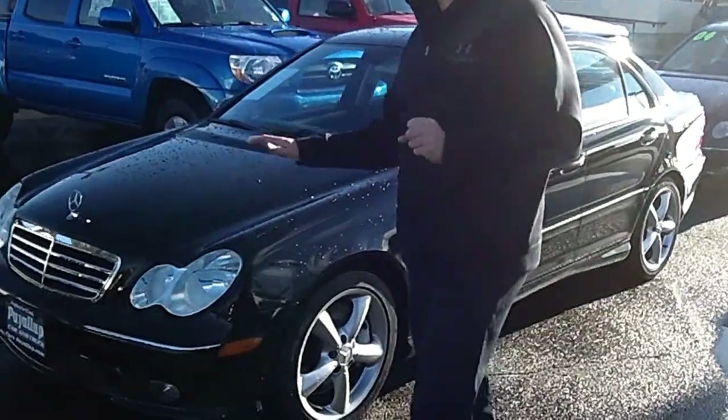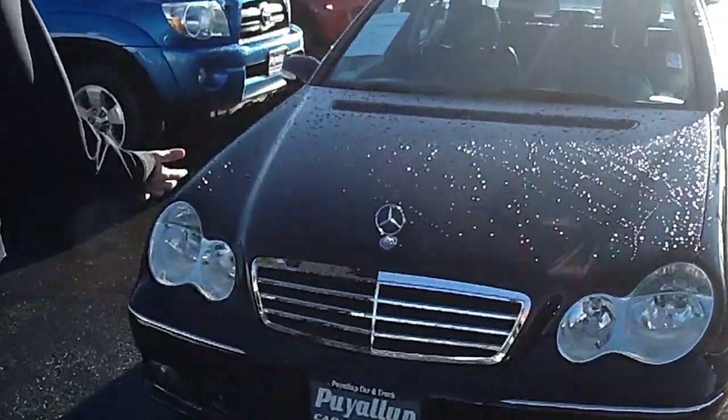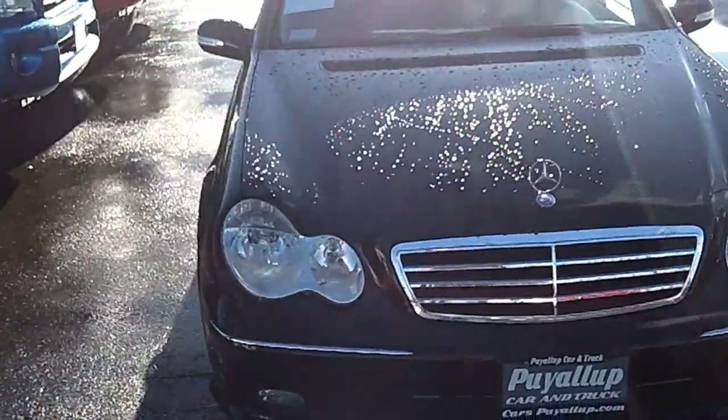Nice, clean, local trade-in. As we walk around the bends here, I'd like you to take notice of the condition of the exterior. The black paint is in excellent condition. The body is as well.